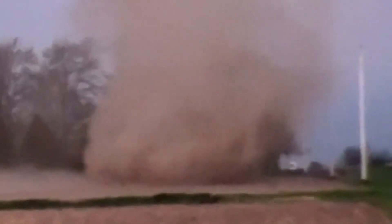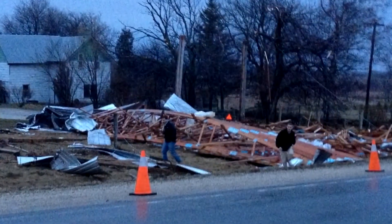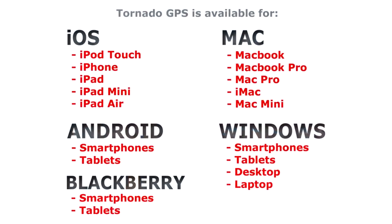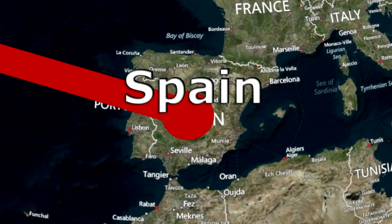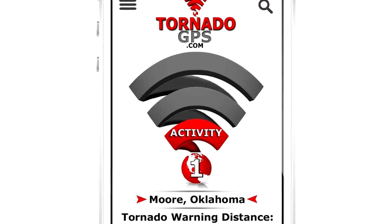My name is Adam Skinner. I was almost killed when an EF1 tornado threw a 7,500 square foot roof at my car. It was that night I decided to make an app, and with the help of an amazing team of programmers from Spain, Washington DC, and Ontario, I've created a groundbreaking app called Tornado GPS.